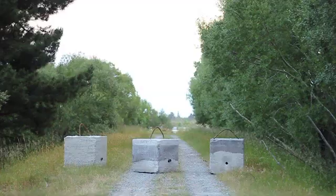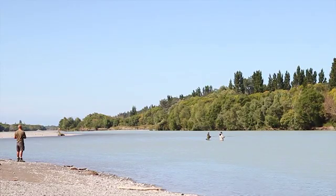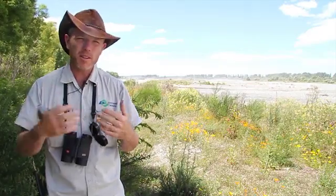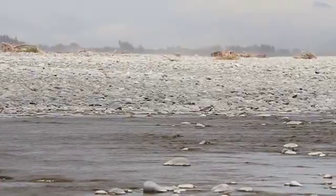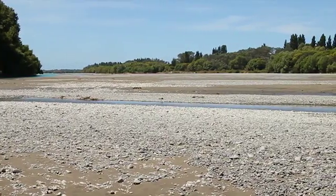Any blocks or fencing that we put out to look after the birds and divert vehicles away from them is only out for the breeding season. We take it away as soon as we can, usually around January — we still try to cause minimal disruption to people's summers. We still want people to have access to swimming holes, fishing spots, and river access. It's quite important to be aware that these areas aren't just bare landscapes with nothing there, but actually very fragile and very rare habitats with some of the world's rarest birds.